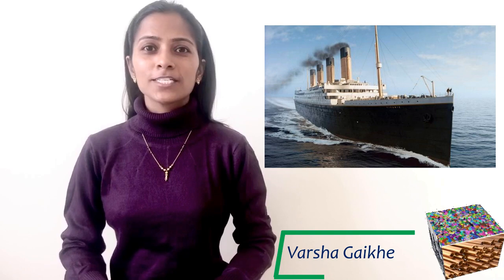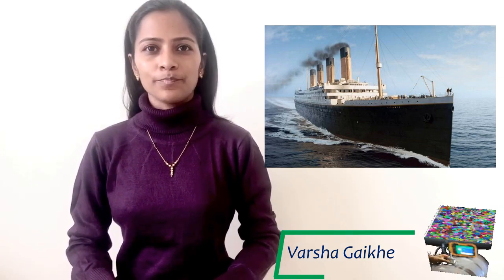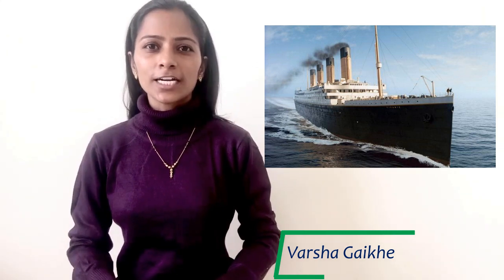This is the story of RMS Titanic, the most iconic and luxurious cruise ship of her time. Construction began in 1909 and was completed in 1912, taking almost three years to build. The famous Ship Builder magazine claimed Titanic was practically unsinkable, and people viewed it as an indestructible cruise ship.